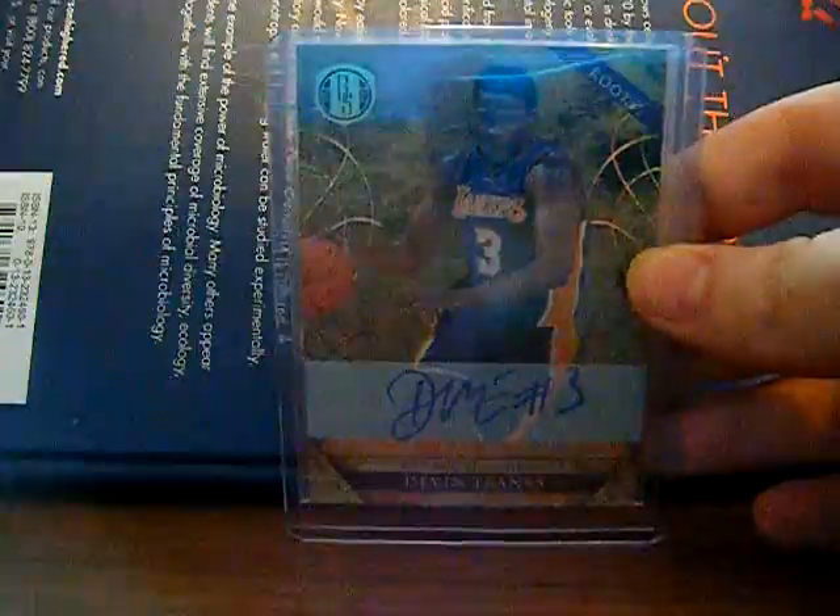PC pickups. Gold Standard — this is the side PC, West Virginia players. Devin Ebanks, numbered out of 299.